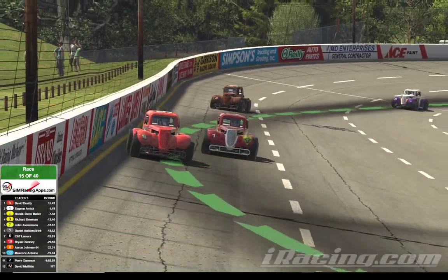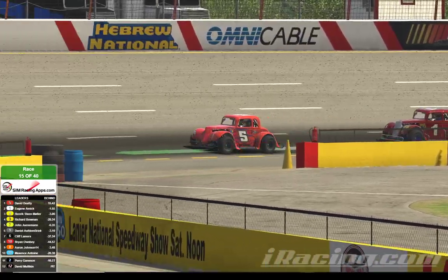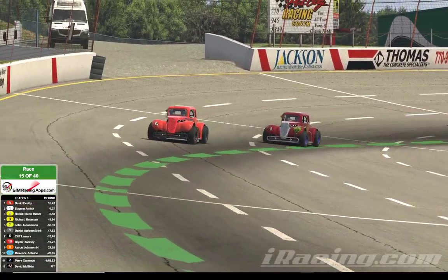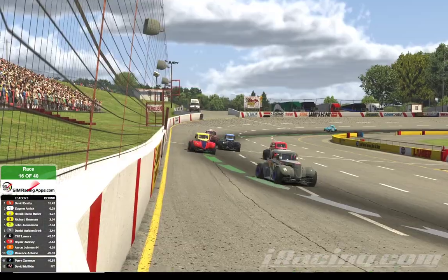It seems like you've got to do a little bit of rooting if you're going to get by somebody here at Lanier. David Beatty is not leaving any openings for Eugene Amick. It's Beatty, Amick, Muller, Bowman, Juneman, followed by Alfton Brink, Lamers, and Ownby. Lap number 15 of 40 is in the books as we go by on lap number 16.